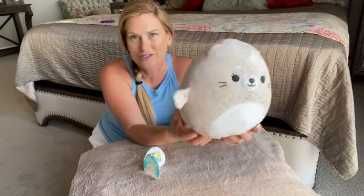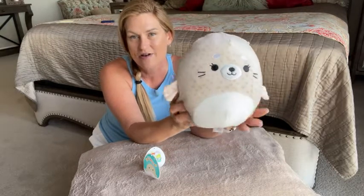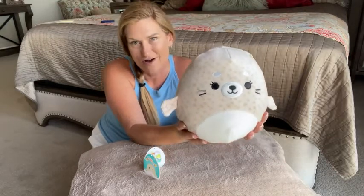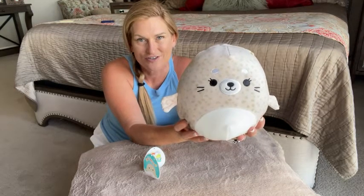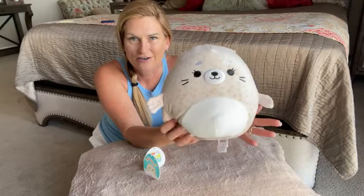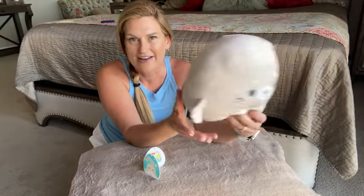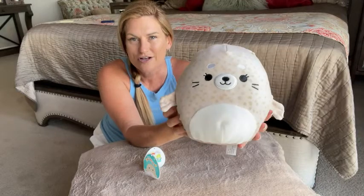Kelly Toy Squishmallow, the originals, there's nothing like them. They are extremely soft and cuddly. The kids just adore these. And you can see the sweet little features on the face here, the little flippers and the tail behind. And it's just the buff color. So sweet.